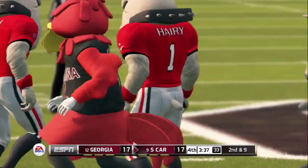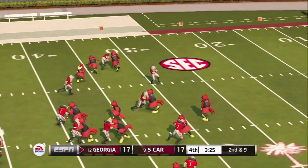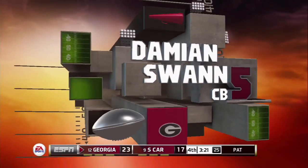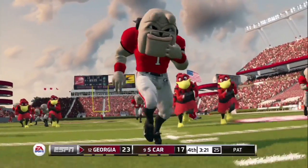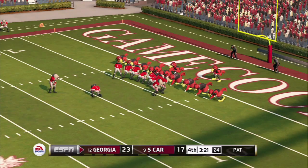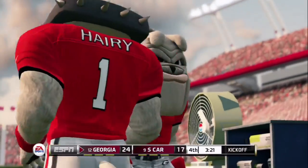It's second and nine for the Gamecocks as they look to take the lead late in the fourth quarter with 3:30 left. South Carolina has three receivers right, one left — Mike Davis right next to Dylan Thompson. They're going to throw it — screen is picked off! There he goes down the sidelines. Touchdown, Bulldogs! That is Thompson's second pick-six of the game, his fourth interception. Damian Swan again — he just found that ball like a squirrel or bacon or dog bone. You've got to think Dylan Thompson is in the doghouse with Steve Spurrier. Or since he plays for the Gamecocks, maybe the henhouse.